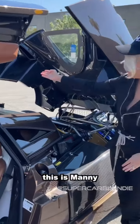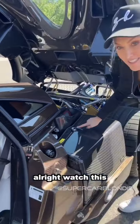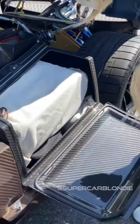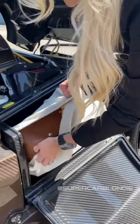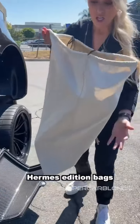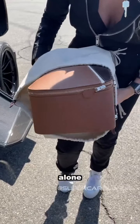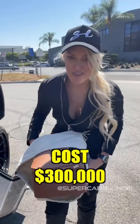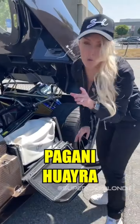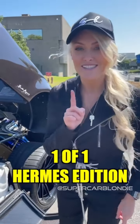This is Manny, the owner of all these cars. Watch this — a special compartment for your one-off Hermès edition bags. Just these bags alone cost $300,000 in this car. This is the Pagani Huayra one-of-one Hermès edition.